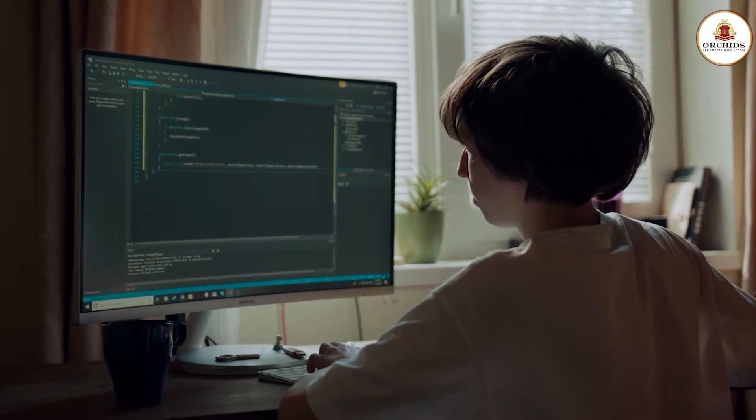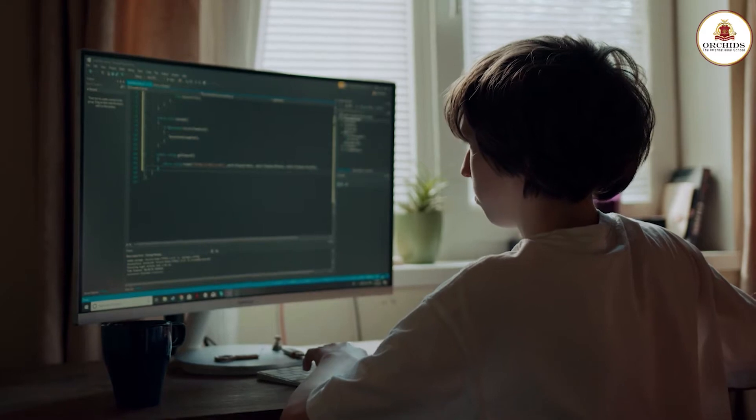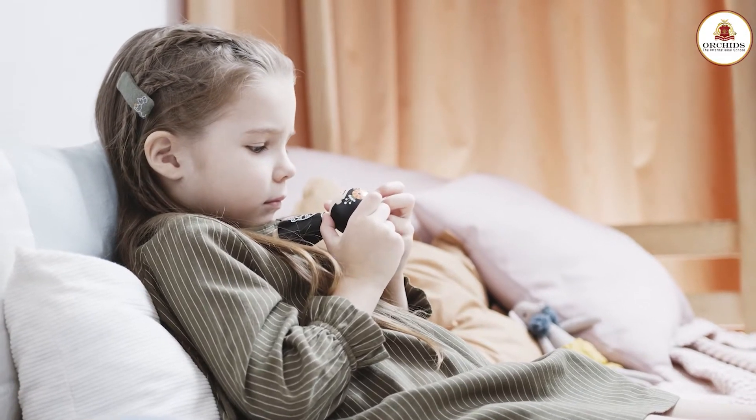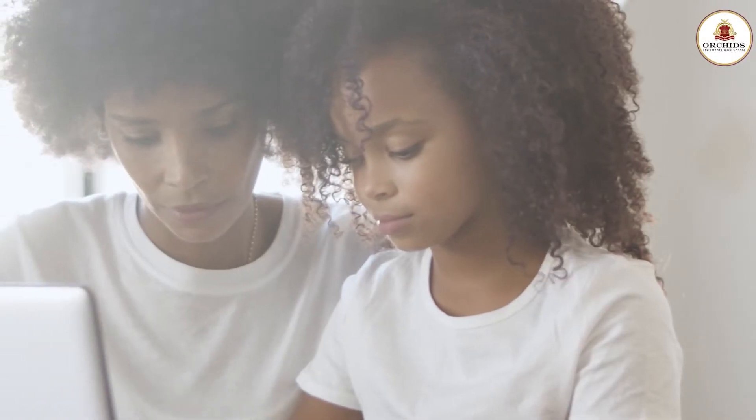With tech tools and a vast world of internet, children today can access so much more information at their fingertips. Their curiosity knows no bounds, and one such way to mold it is to introduce them to the world of coding.